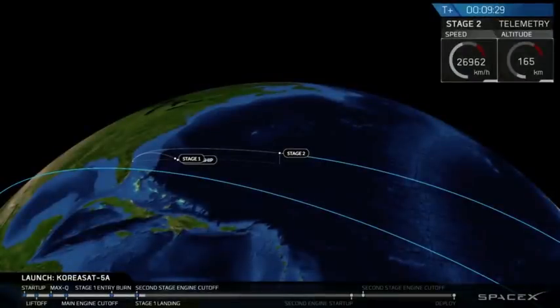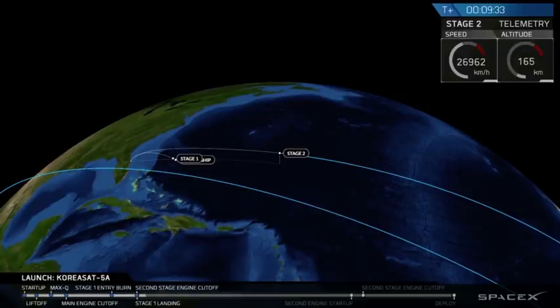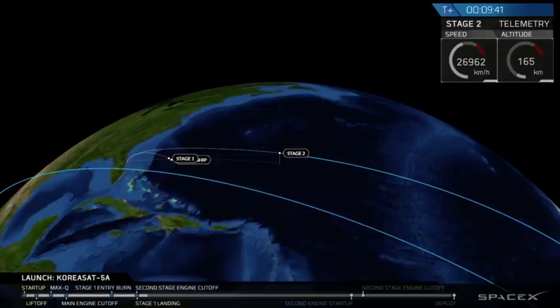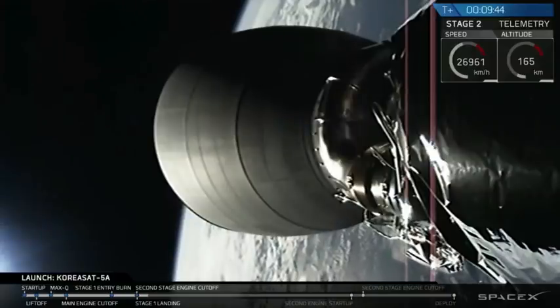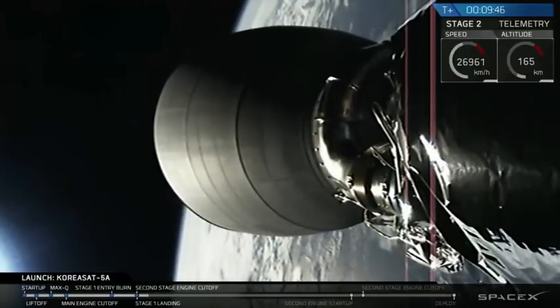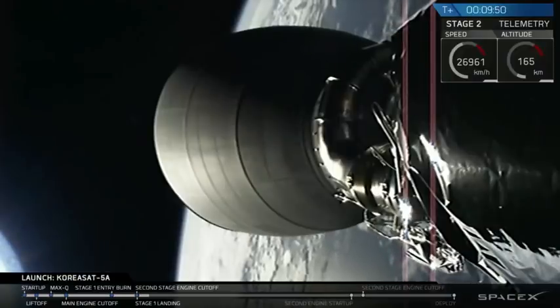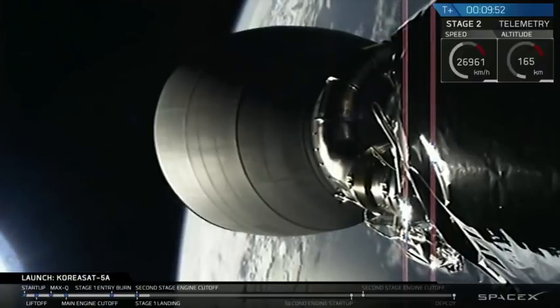Our second stage is in a good parking orbit right now. What we're going to do is leave you with this animation of Stage 2 so you can keep tracking its progress. At about T-plus 26 minutes, we'll be back to cover the second burn of our second stage and put it into a geostationary transfer orbit. We'll be pausing right now and we'll see you back here at T-plus 26 minutes.